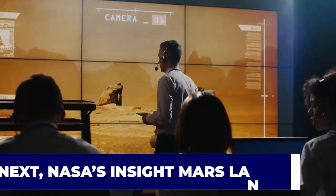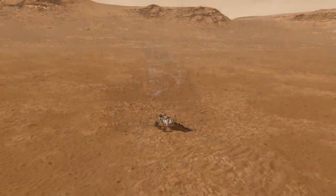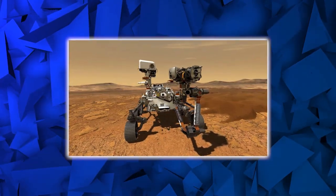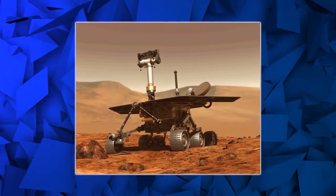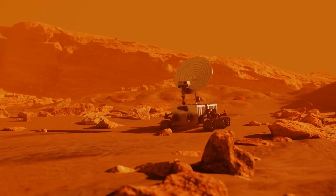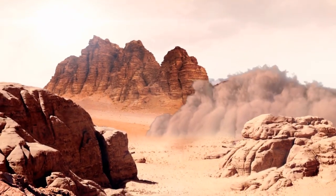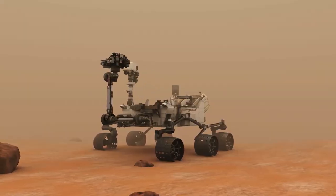NASA's InSight Mars Lander has recovered from a safe mode triggered by a dust storm in January, but the project's lead expects the mission to conclude within a year due to declining power levels. At a February 3rd presentation to the Mars Exploration Program Analysis Group, principal investigator Bruce Banerdt said the lander entered safe mode on January 7th when a regional dust storm blocked sunlight from reaching its solar panels. The storm reached an optical depth, or tau, of just under 2 — significant but not critically dangerous — compared to the tau of 10.8 that ended the Opportunity rover's mission in 2018.